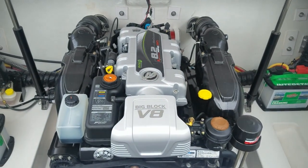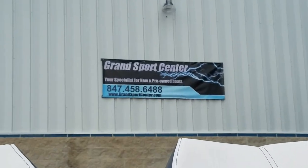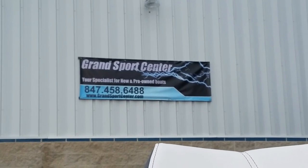It's a beautiful boat. If you have any questions, please give us a call at 847-458-6488. You can see this boat on our website at GrandSportCenter.com. Thanks for watching.